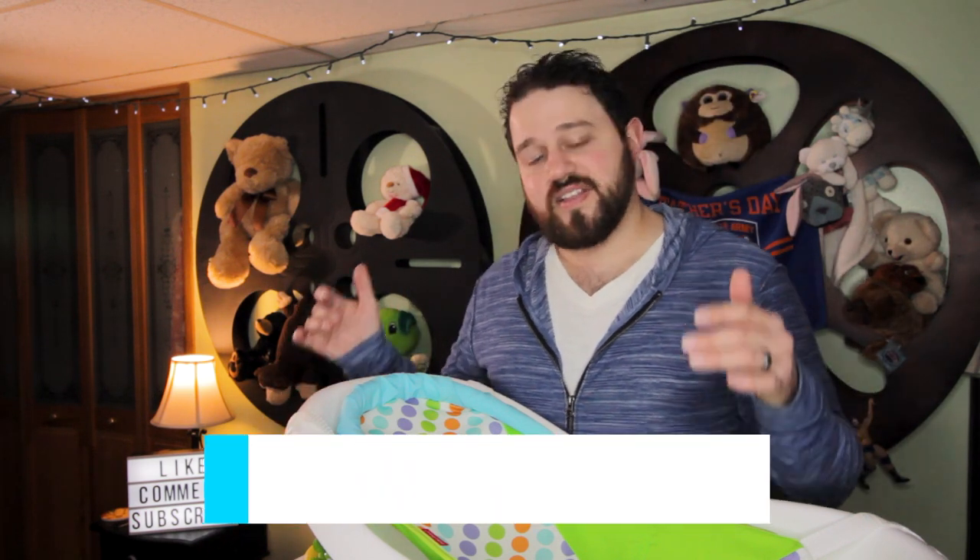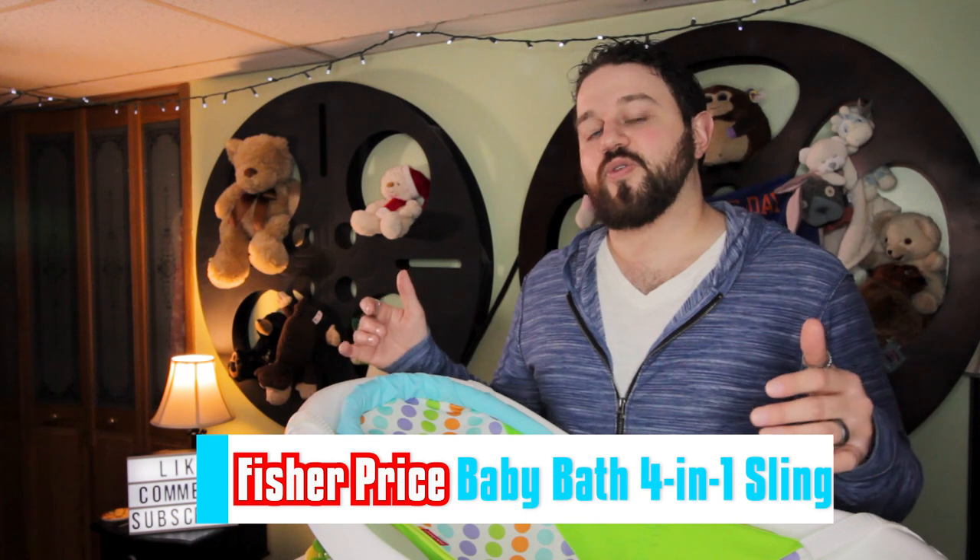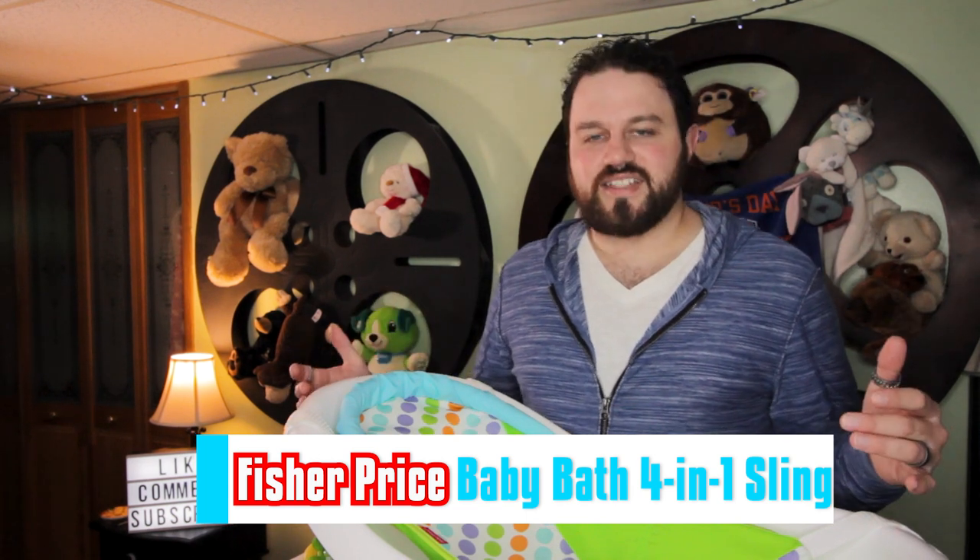So if you're looking for a baby bath option that won't break the bank, I absolutely recommend this Fisher Price baby bath 4-in-1 sling. The first thing that stands out about this tub is the price — it's one of the lower cost tubs that has a lot of options within it. We've put the link in the description below for the most current price.